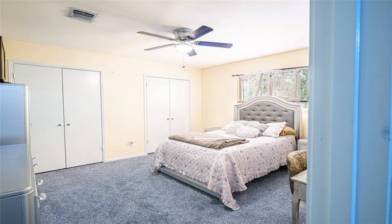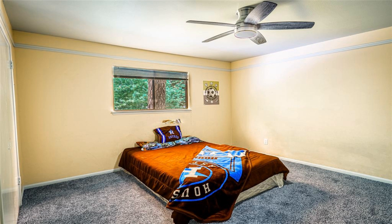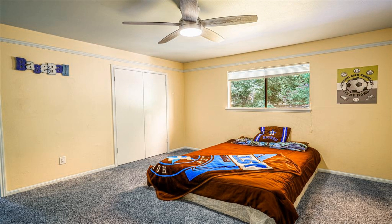The home has a huge pantry just ready to be filled. This gem features a large primary bedroom and an updated ensuite bath featuring granite countertops, jetted garden tub, and frameless shower. The closets feature built-in cabinetry.